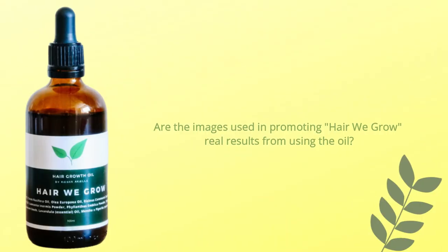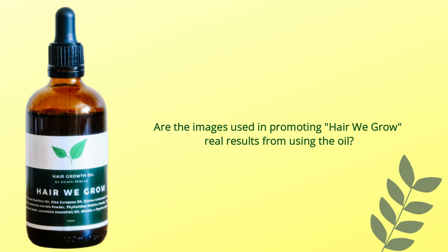Yes, this oil definitely works. As long as you are maintaining a consistent routine, you will certainly see results. The photos that I use to promote my hair growth oil are results that I've personally had for myself and also of some of my past customers, which also goes into answering whether the oil works or not.